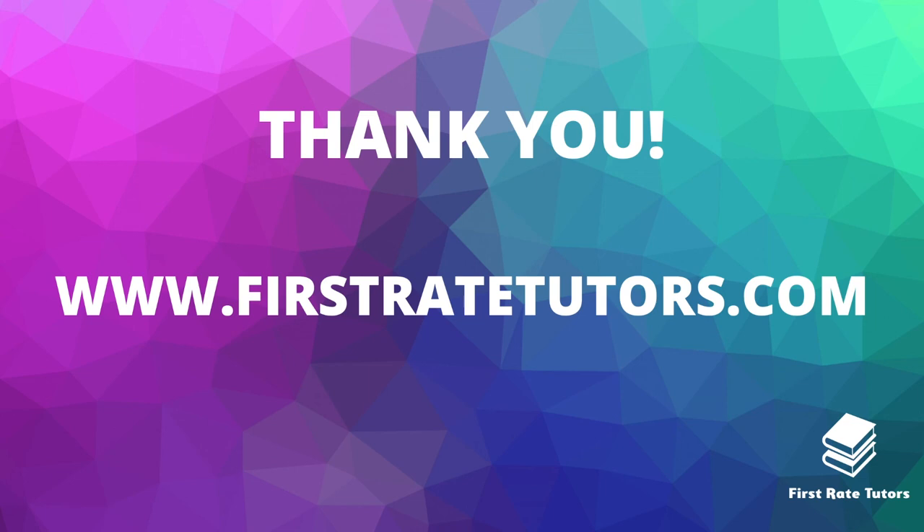That's all when it comes to understanding this passage as it appears in the Pearson Edexcel International GCSE Anthology. If you found this video useful, do make sure you visit our website at www.firstritetutors.com, where you will find plenty of revision resources to help you on your journey through learning English. Thank you so much for listening.